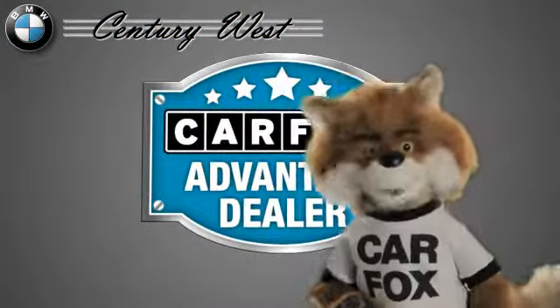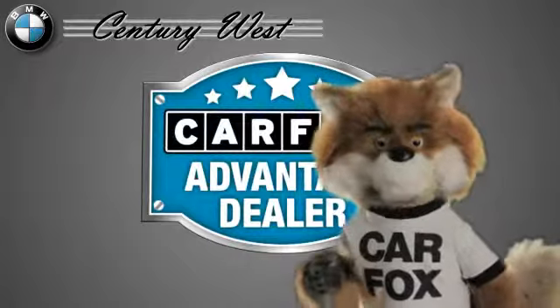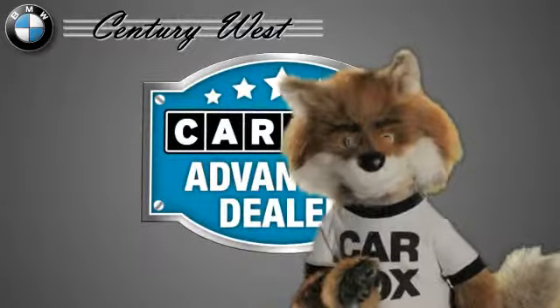Just say show me the Carfax at Century West BMW, a Carfax Advantage dealer.